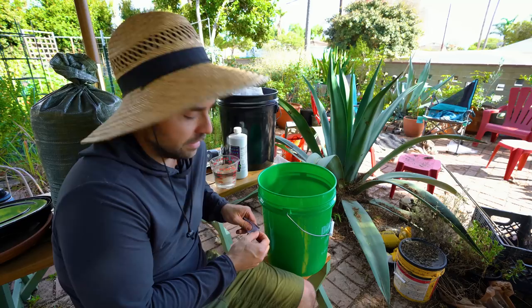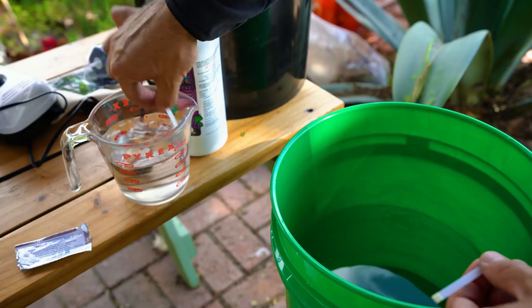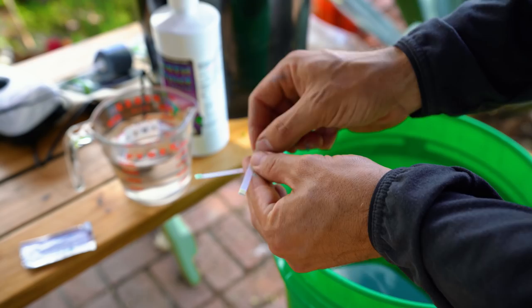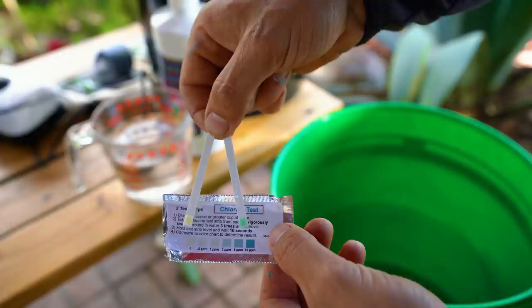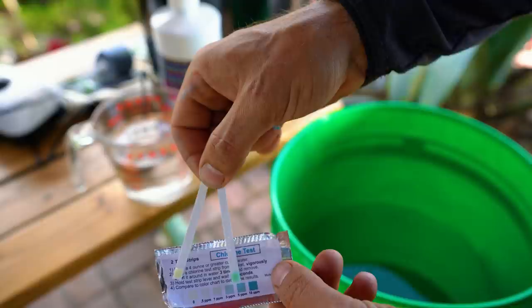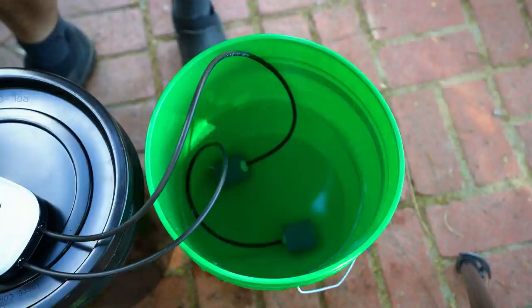I have a chlorine test strip. In one cup I have the filtered water; in the other, straight tap water. I want to confirm I actually have chlorine in my tap water and that the filter is removing it effectively. Testing both strips and holding them level — the tap water one shows chlorine probably in the three to five parts per million range, whereas the filtered water shows zero. The color basically didn't change, so the filter is working.